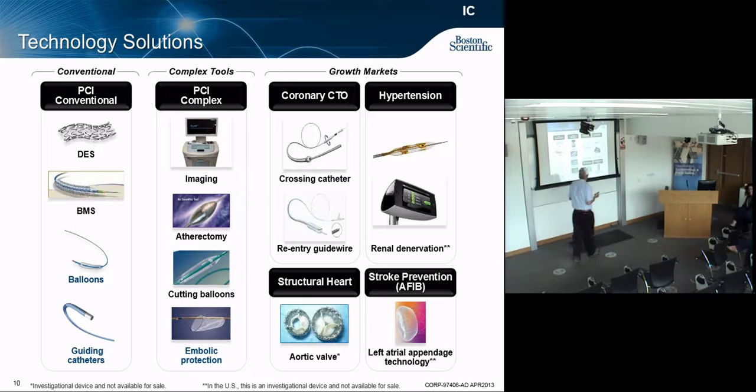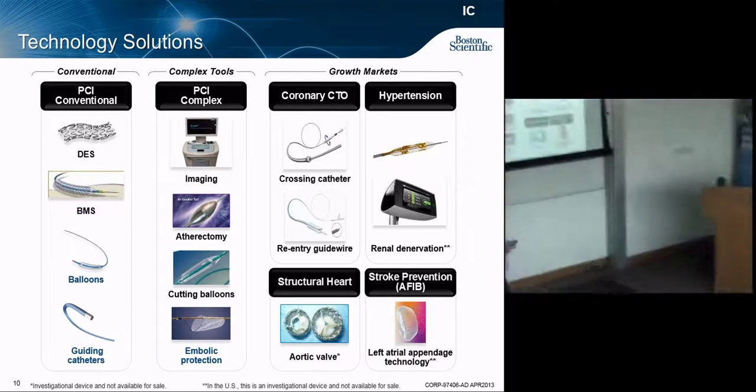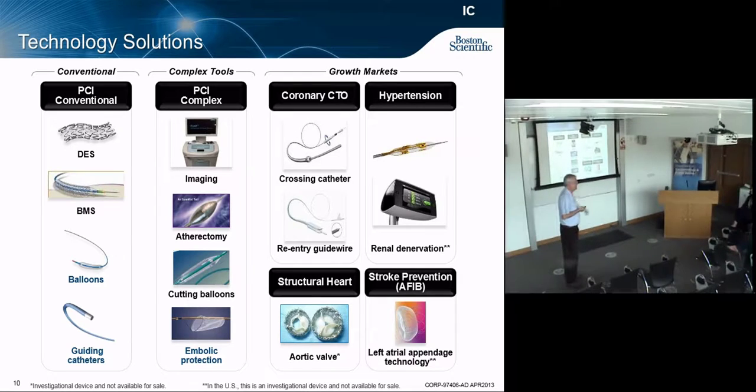The left atrial appendage is particularly associated with strokes. It's in all our hearts — it dates back to some evolutionary purpose but doesn't do anything anymore. It's just basically there. But it can lead to strokes because you can get pooling of blood in there. It's like the appendix — it serves no purpose, but it's there.